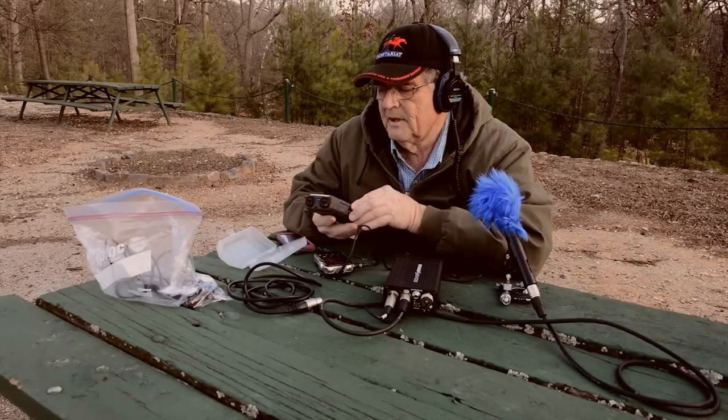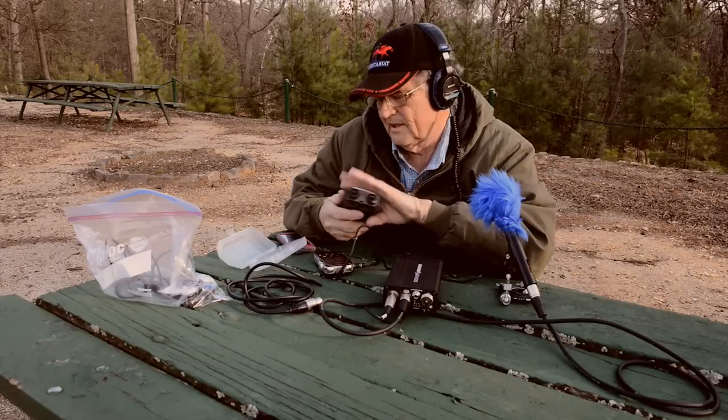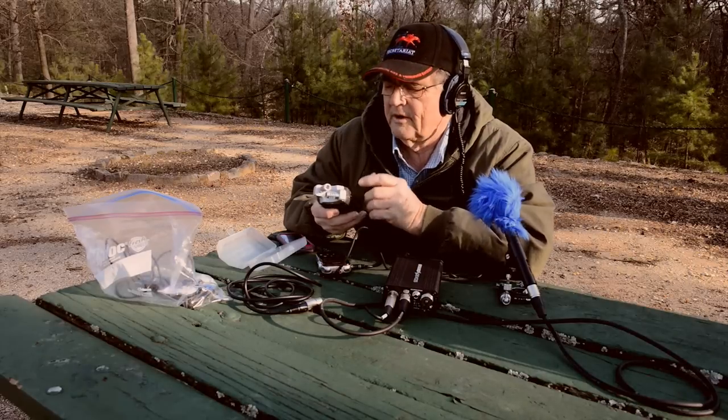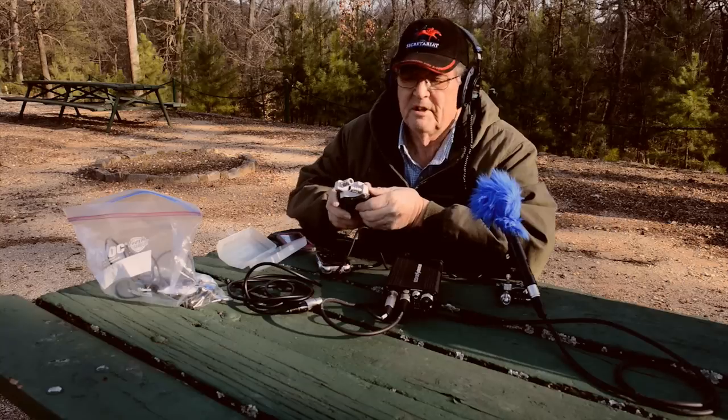I think everybody knows that while the Zoom H4N has the XLR inputs, they're really noisy. So with some microphones — not all — but basically with this recorder, you're pretty much stuck with using the built-ins, which sound very good, by the way.